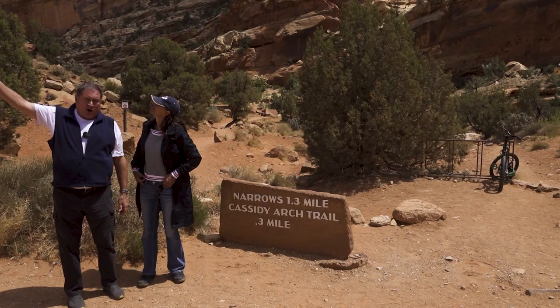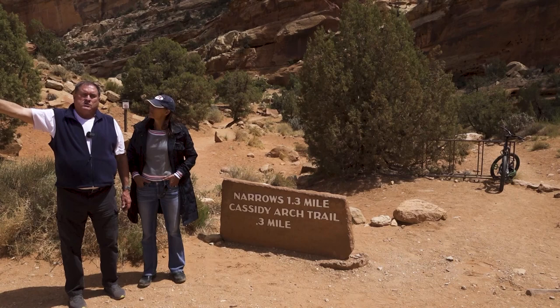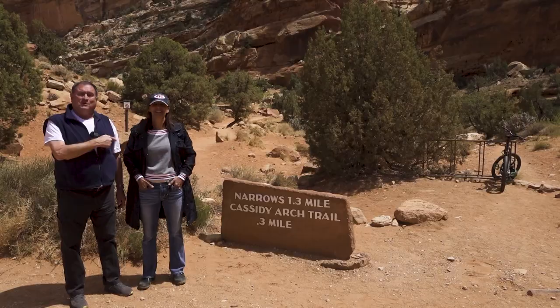From Grand Wash you can also head up to Cassidy Arch, or follow a middle trail connecting to a canyon up by the visitor center. The expert trails off trying to recall the exact name, suggesting viewers check their map for details.